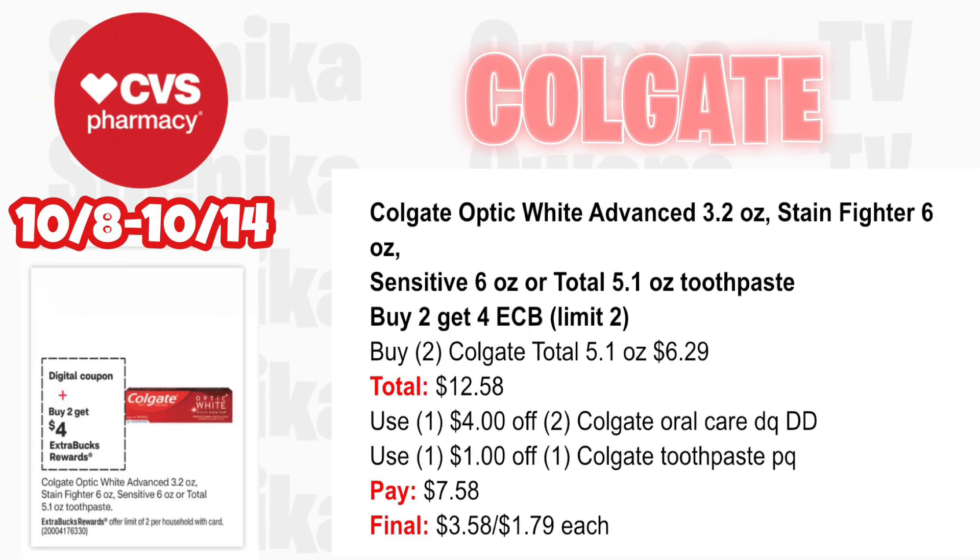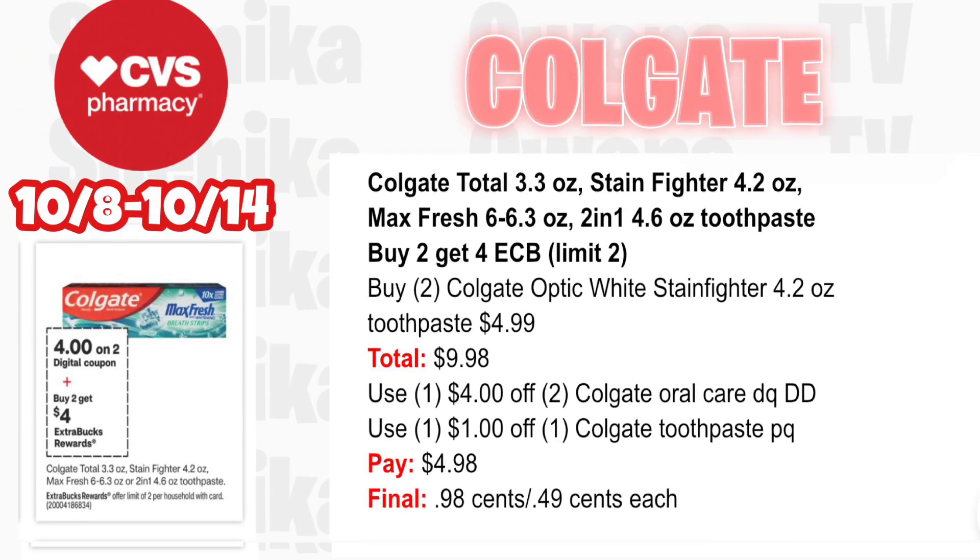For Colgate deals — first option is Colgate Optic White Advance Stain Fighter 6oz, Sensitive 6oz, or Total — buy two get $4 ECB, limit two. Pick up two Colgate Total 5.1oz at $6.29 — both totaling $12.58. Use a $4 off two Colgate Oral Care digital coupon that will double dip with a $1 off Colgate two-pack printable coupon. You'll pay $7.58, getting back $4 for buying two, making the final cost for both $3.58 or $1.79 each.